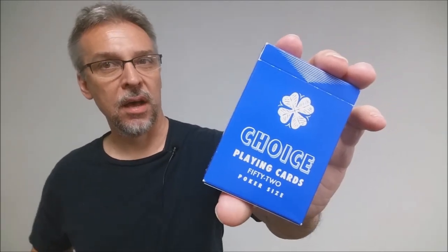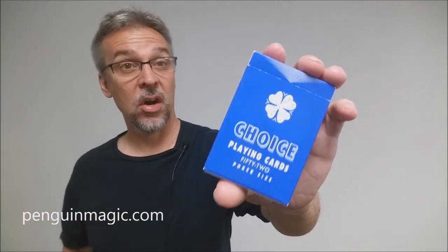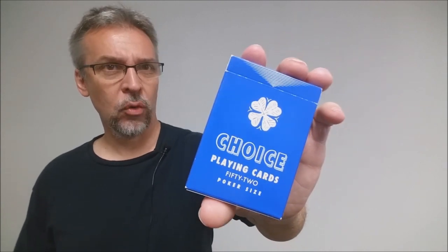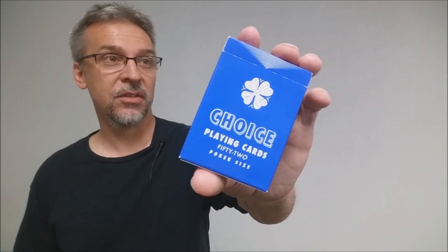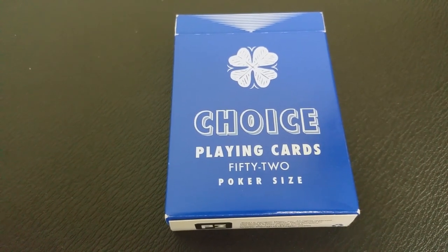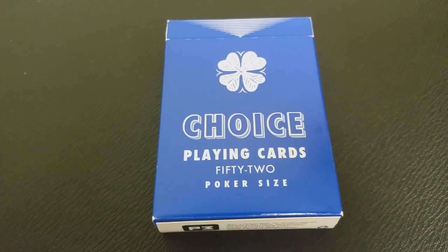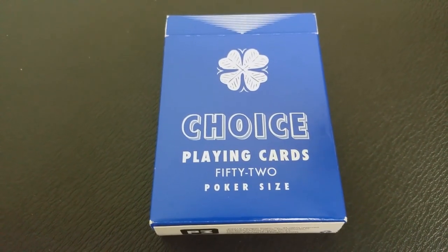You might remember that a little while ago Ben actually released a previous Choice deck on Kickstarter. This is his first joint union with Penguin Magic in releasing this brand-new deck of Choice cards. This deck features a vibrant shade of blue and they're printed on a new ultra-thin stock from the United States Playing Card Company. They're still durable and it makes it a really fun deck to use.